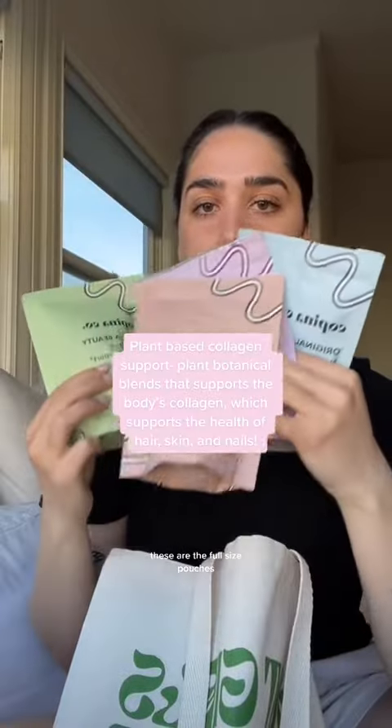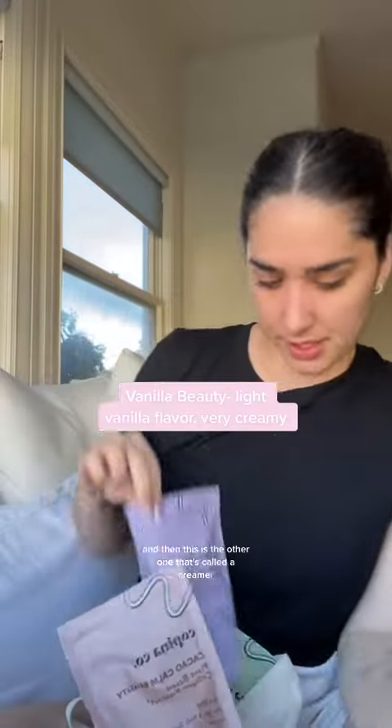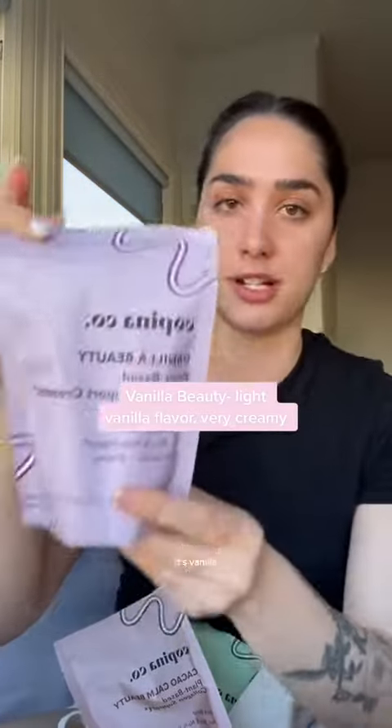These are the full-size pouches — I'll go through the flavors. This is the original beauty creamer, and then this is the other one, which is a vanilla creamer. The reason they're called creamers is because these two have organic coconut and rice milk powder, so you can put them in your coffee and it makes it super creamy.